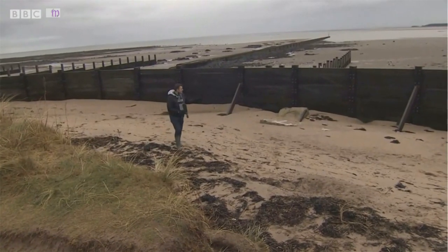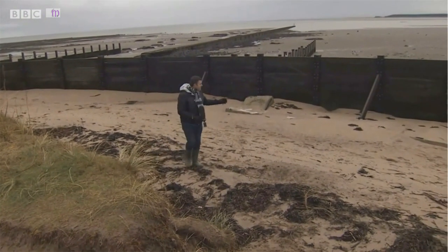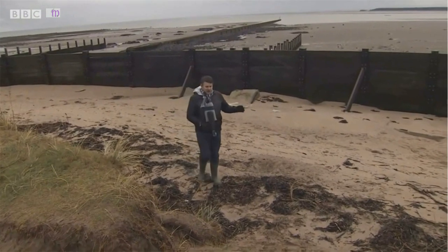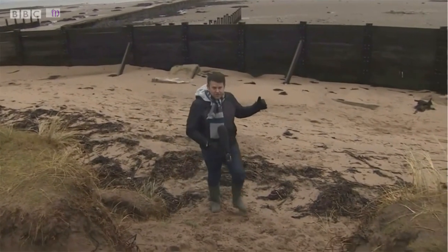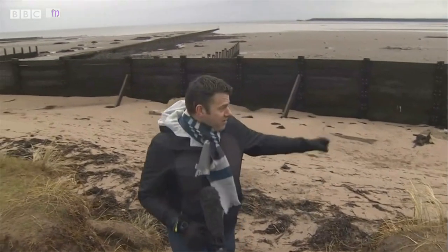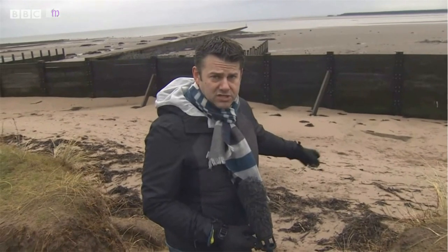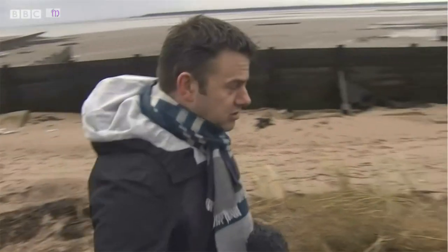This is the beach at Monifieth and you can see some of the sea defences that have recently been put in behind me. They're actually not very effective because the sea is getting over them, at some point getting under them, and then in really stormy weather it's washing away the sand behind me and causing even more coastal erosion.